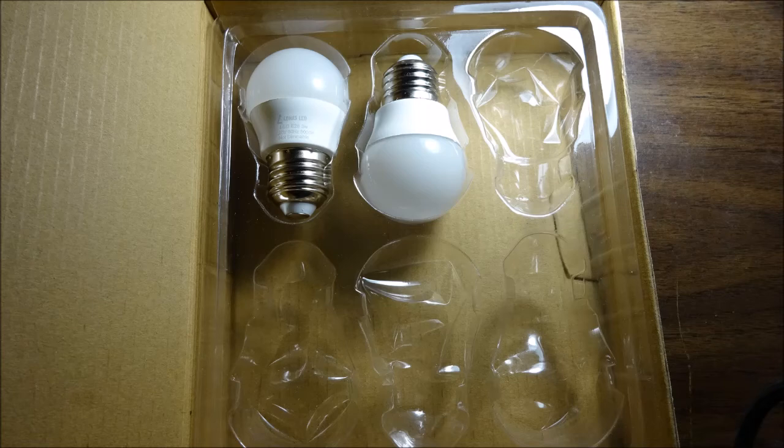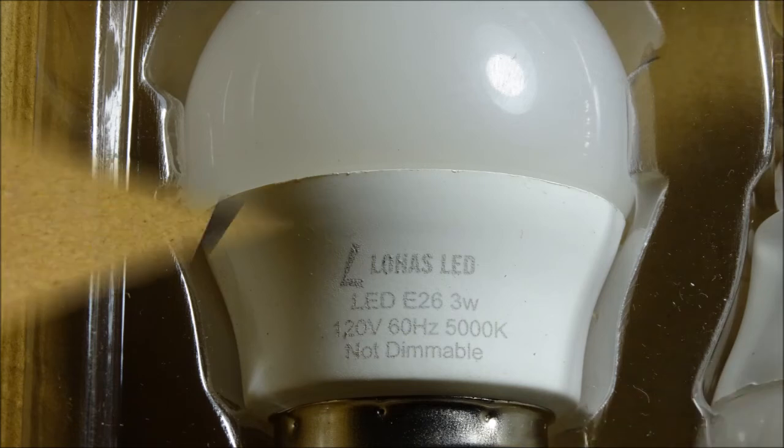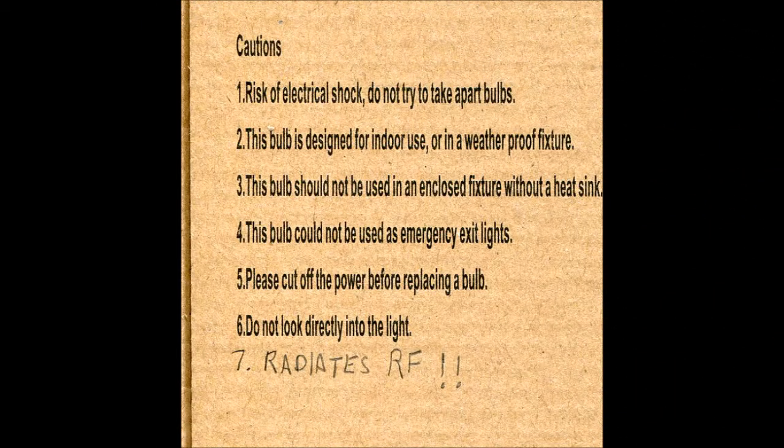These are the bulbs that gave me grief. They're a 3-watt LED bulb supposed to replicate the illumination of a 25-watt incandescent. I bought these LOHAS LED bulbs off Amazon and they include a caution sheet, but they missed one caution: these bulbs radiate RF big time.